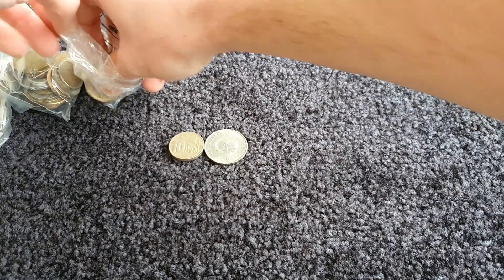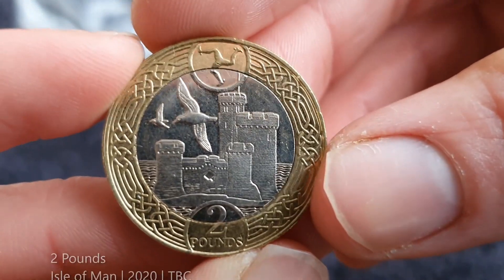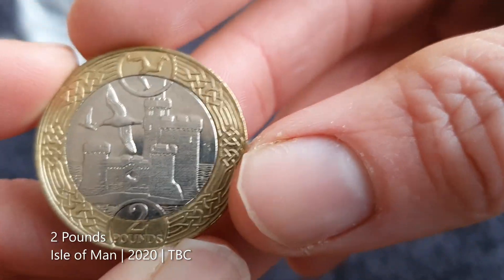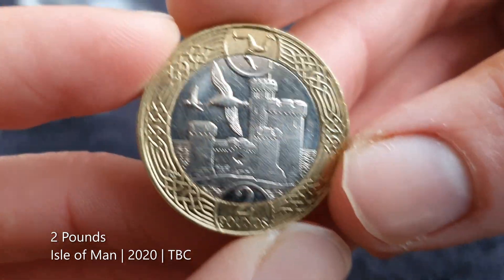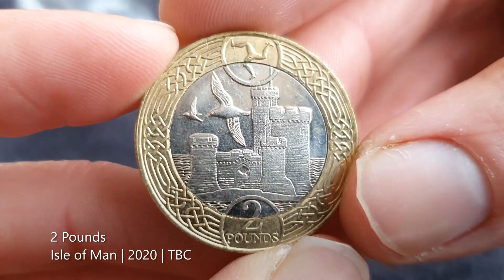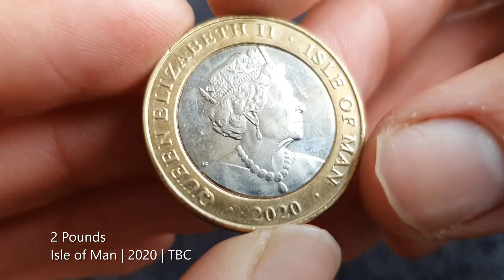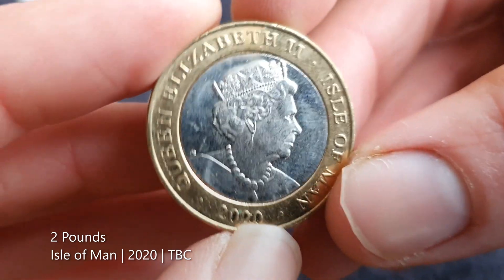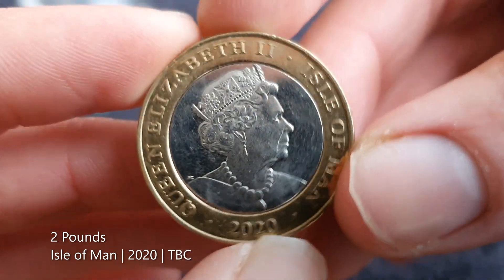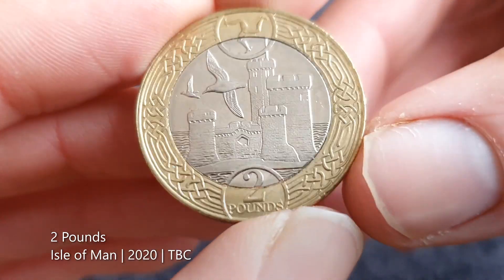I think these might be from the Isle of Man. Here we go — it's a two pound coin from the Isle of Man. It's not just the denomination, I think coins from the Isle of Man look great. This one is from 2020, so it's pretty recent. Yeah, there we go — Queen Elizabeth II. I love it, that design is just gorgeous.